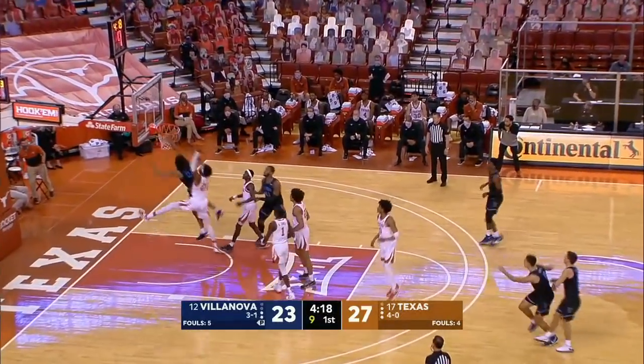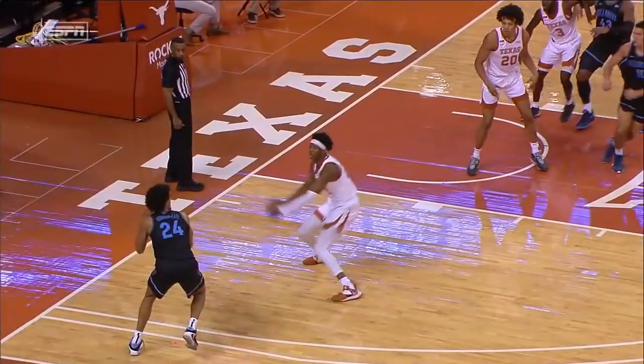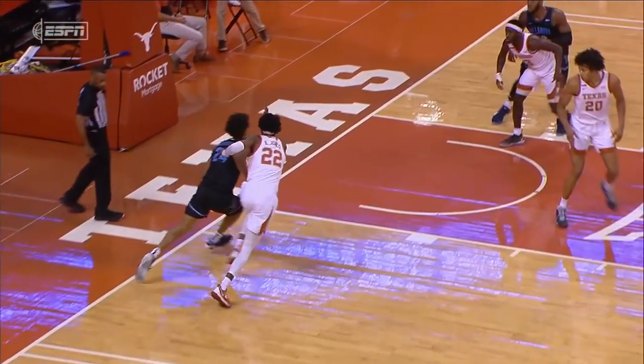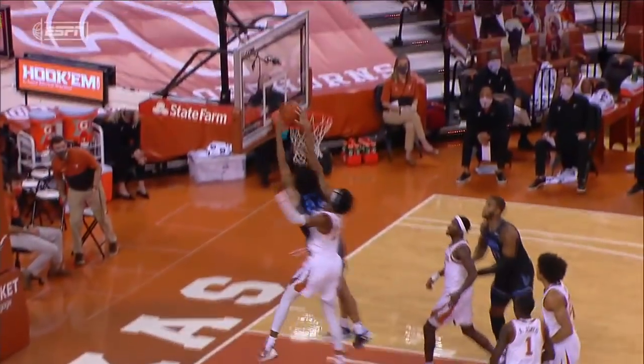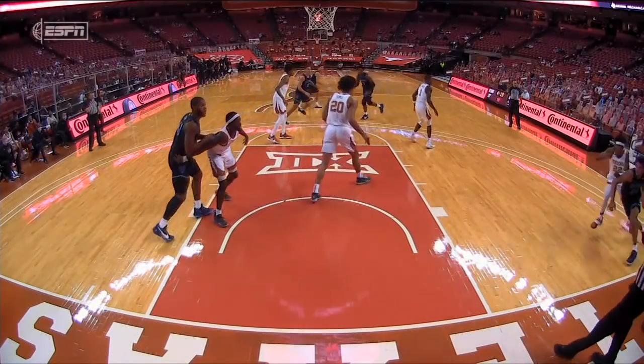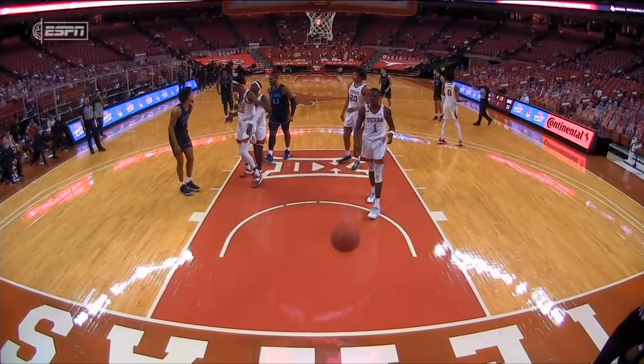Robinson Earl baseline for the slam — what a move by Jeremiah Robinson Earl! Jones bit right there. He showed the ball, got by him, and when you're even, you're leaving. There's no way Jones can get back in front. We always told our guys, if you can get to his hip, you're gone because he cannot legally get back in front of you.